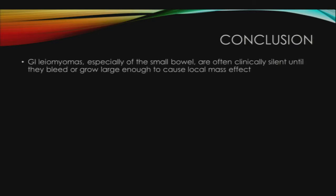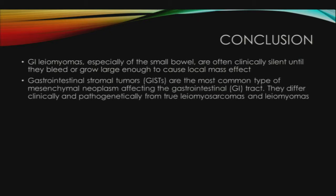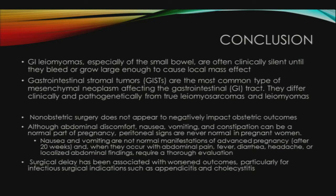In conclusion, GI leiomyomas, especially of the small bowel, are often clinically silent until they bleed or grow large enough to cause local mass effect. GISTs are the most common type of stromal neoplasm affecting the GI tract and differ clinically and pathogenetically from true leiomyosarcomas and leiomyomas. Non-obstetric surgery does not appear to negatively impact obstetric outcomes including rates of miscarriage and congenital malformations. Peritoneal signs are never normal in pregnant women. Nausea, vomiting with abdominal pain, fever, diarrhea, or localized abdominal findings require thorough evaluation, and surgical delay has been associated with worsened outcomes particularly for infectious surgical indications.